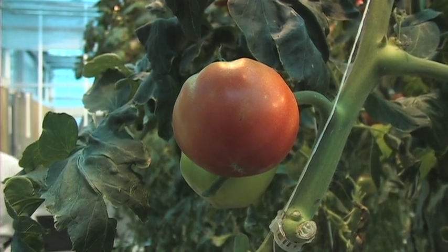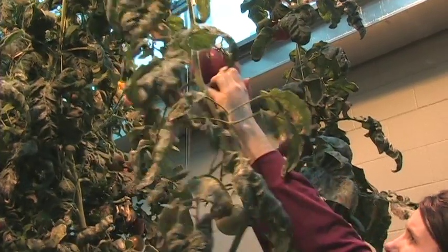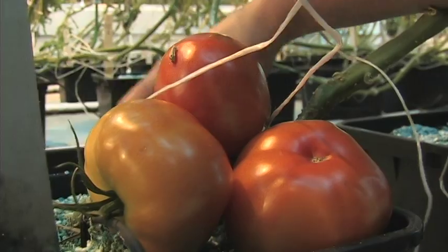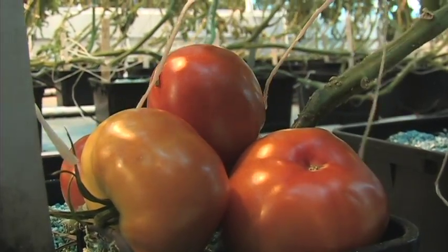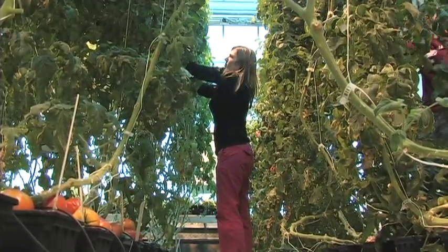As our population grows, we lose land for production agriculture. It stands to reason then that greenhouse farming will be even more critical for our future food supply, and we're already seeing a worldwide increase in greenhouse crops. The Protected Ag program focuses on giving farmers reliable information about crops grown in greenhouses, tunnels, and other horticultural structures where conditions are controlled.